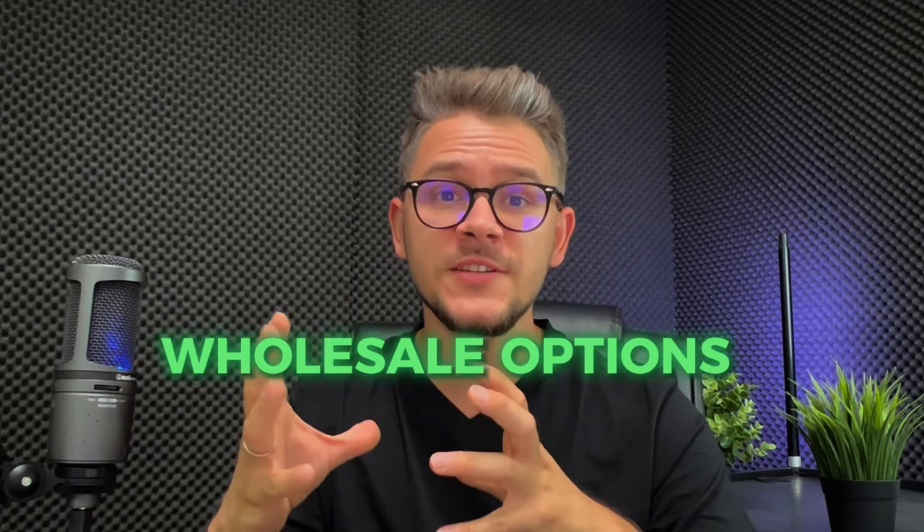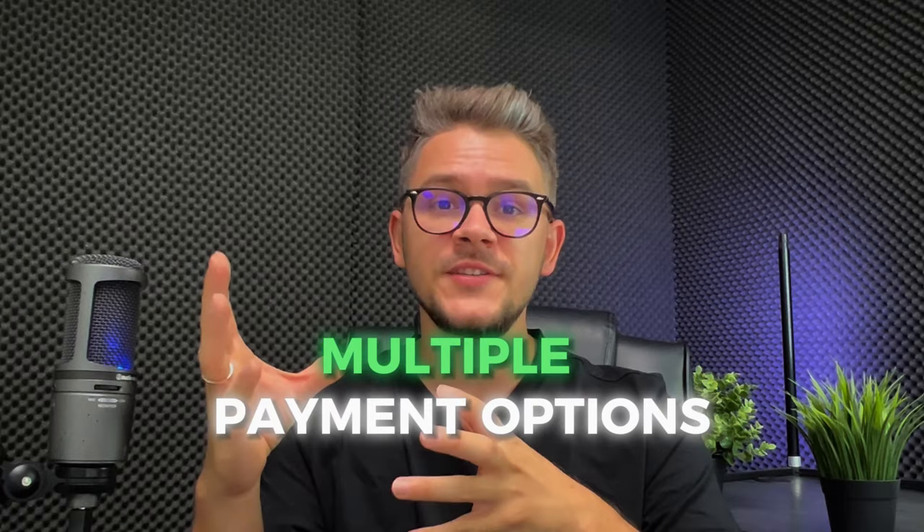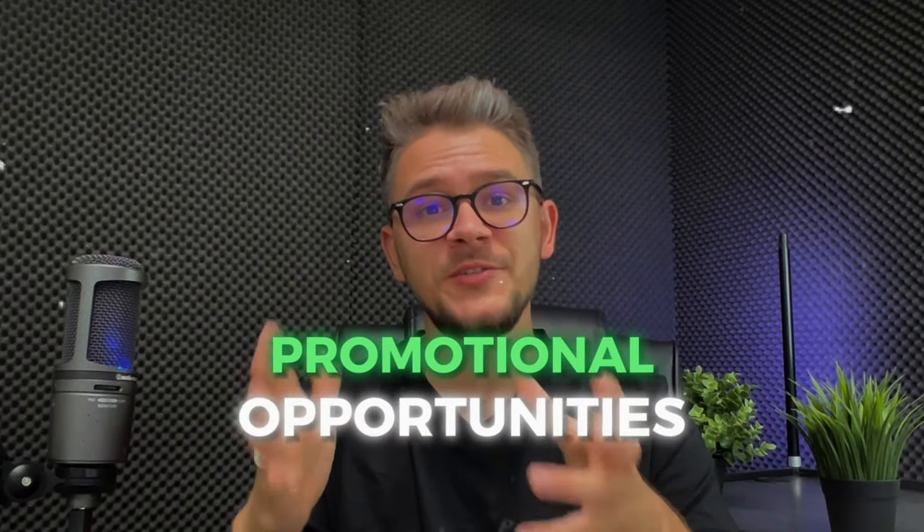Why is Banggood a good supplier for Etsy? First, quality control — Banggood has a comprehensive system ensuring every product meets a certain standard. Second, wholesale options — Banggood offers wholesale pricing for bulk orders, giving Etsy sellers a big advantage when buying more products at a better price. Third, multiple payment options such as credit cards and PayPal make it easier to operate. Finally, Banggood frequently runs promotional campaigns and offers a lot of discounts.